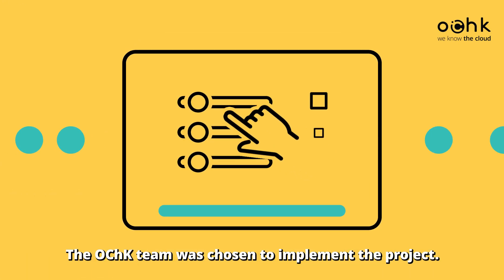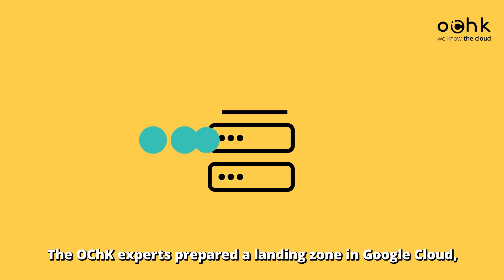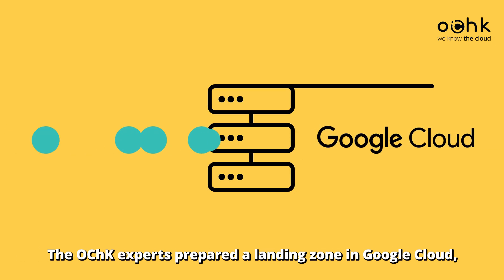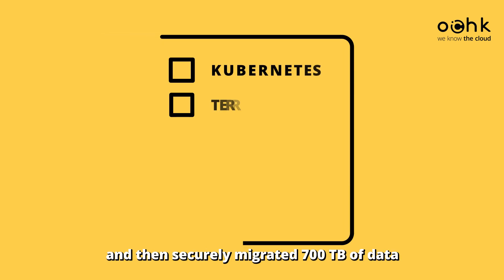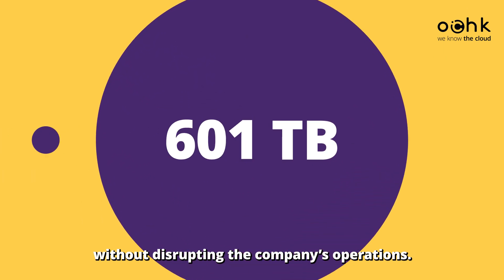The OCHK team was chosen to implement the project. The OCHK experts prepared a landing zone in Google Cloud, tailored it to Printbox's needs, and then securely migrated 700 terabytes of data without disrupting the company's operations.